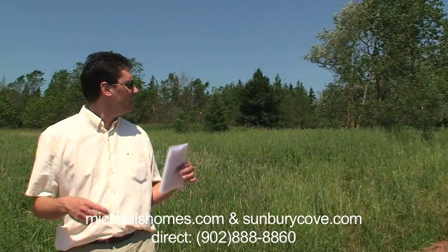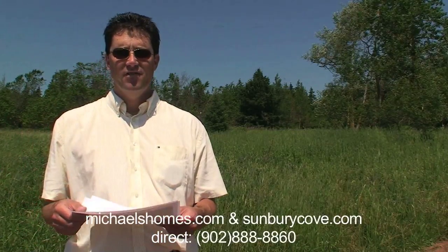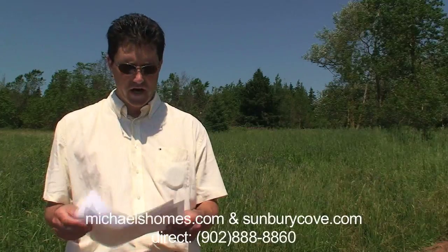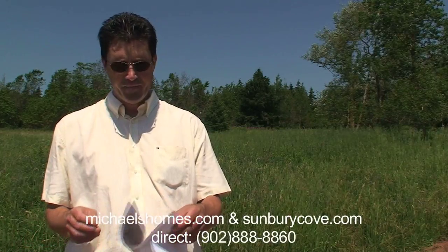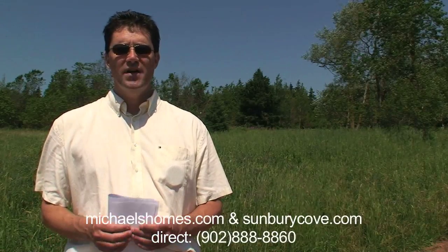Today there's not a huge amount we can video but I figured as long as we were here we'd show the lot. Again ideally situated, we're not that far from Cavendish or North Rustico or some of the best beaches on the island. This lot is 21,877 square feet and it's 1.21 of an acre.